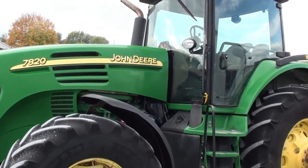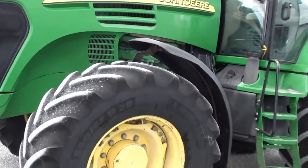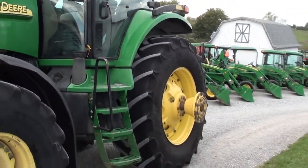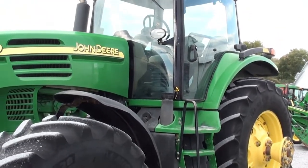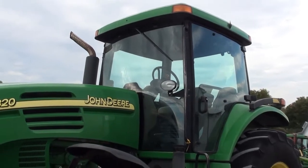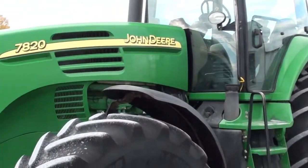Today we're showing you a 2004 John Deere 7820 tractor. It's a four-wheel drive tractor with cab, heat, and air. The tractor does come with a set of axle duals and is just under 11,000 hours. It was a local trade-in and was traded in to be in working condition.